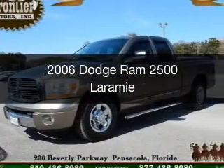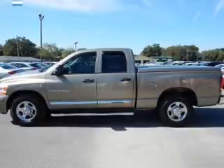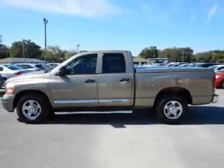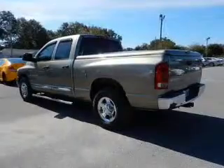This is a used 2006 Dodge Ram 2500. Grab life by the horns. It's powered by rear wheel drive, six cylinder engine and an automatic transmission.